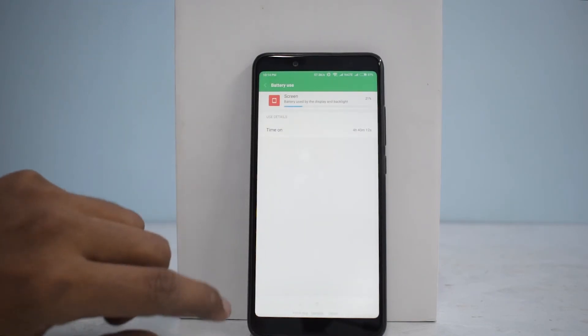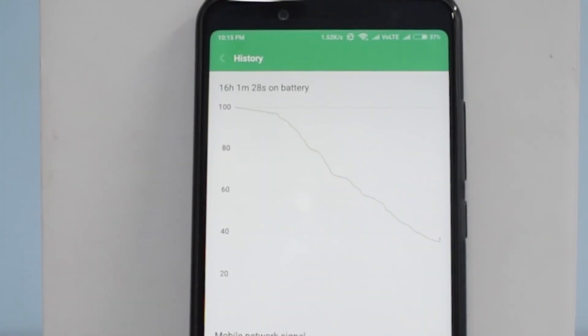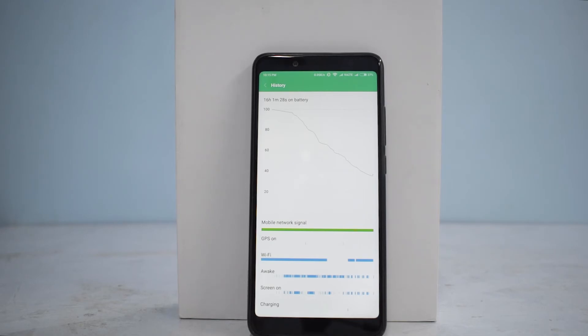Let's see the screen-on time first. 4 hours and 40 minutes was my screen-on time. Looking at overall usage: it was on battery for 16 hours and 28 minutes and it's still at a good 37%. So we can expect at least 6 to 7 hours of screen-on time, and my usage is very, very heavy.